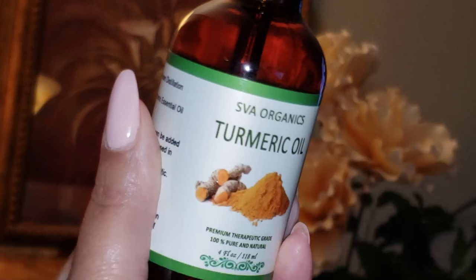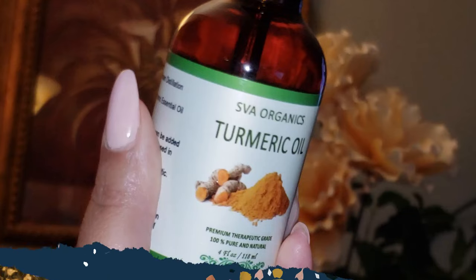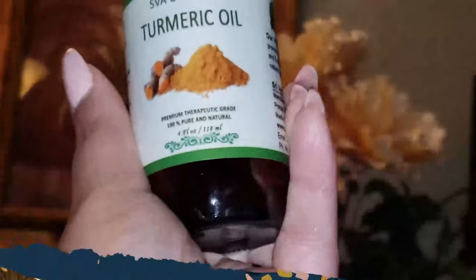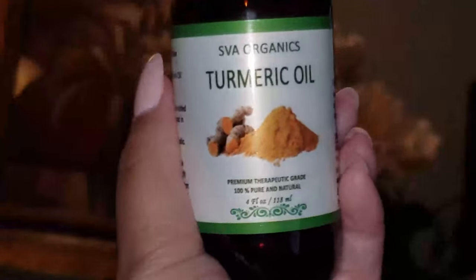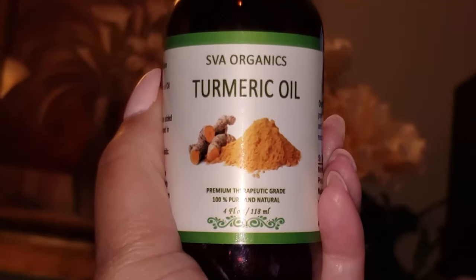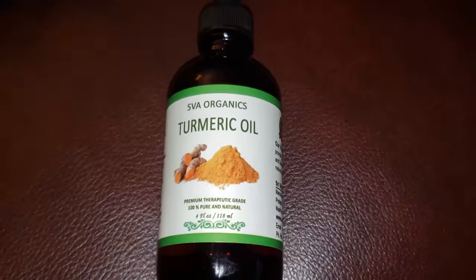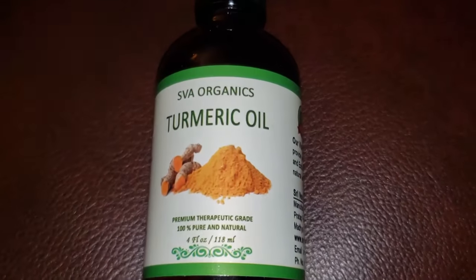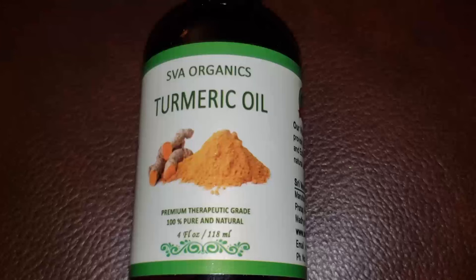Let's start off: turmeric oil mixed with a carrier oil can be used on acne, because it's anti-fungal and antiseptic — it will dry out pimples and also prevent further breakouts. Turmeric is often used in anti-marks and anti-spot creams. When used persistently, turmeric oil can fade away marks, giving you blemish-free skin.